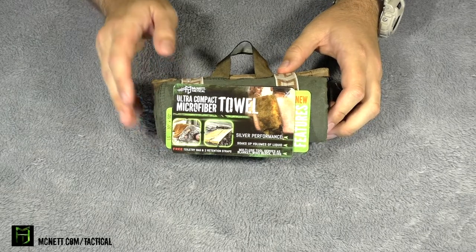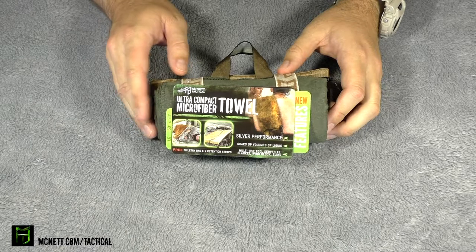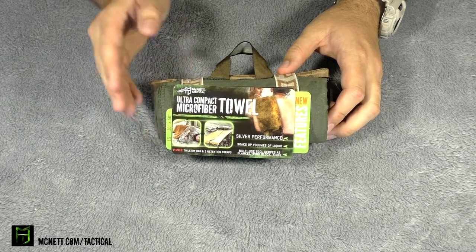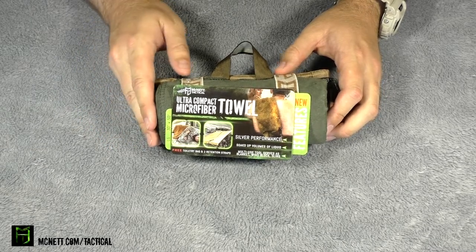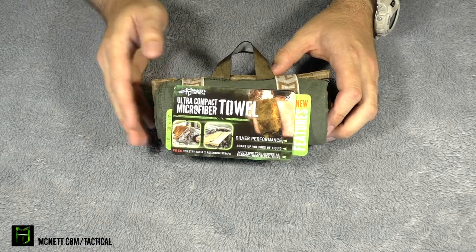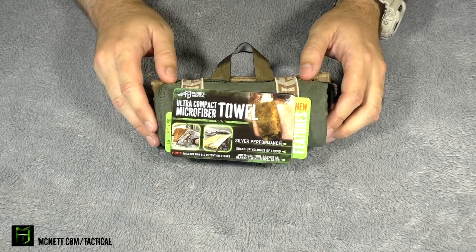Hey everybody, how's it going? It's The Daily Shooter and I've got something really neat to show you guys today. This is the McNett Tactical Ultra Compact Microfiber Towel. And the reason I wanted to share it with you guys is because I think it's one of those items that's probably the most overlooked item that you can have in your gear — your bug out bag, your hiking bag, camping, fishing, hunting. You name it, this is one of those things that you really should have on you.